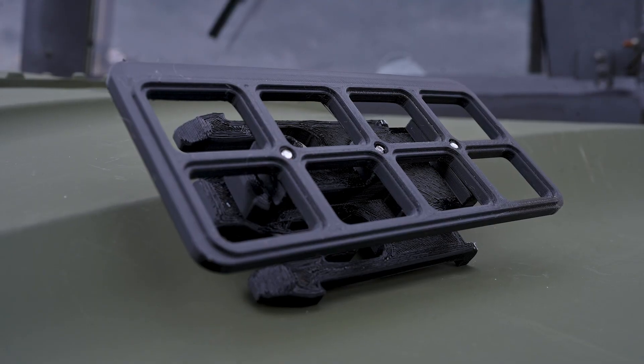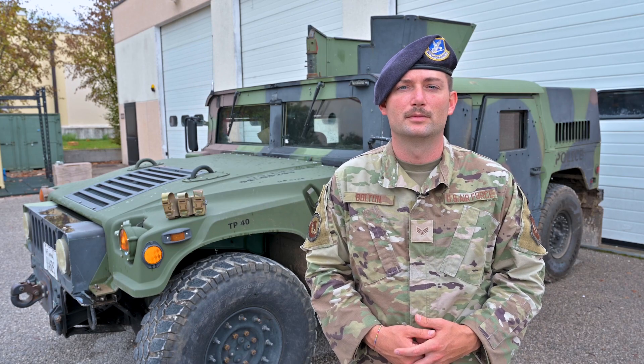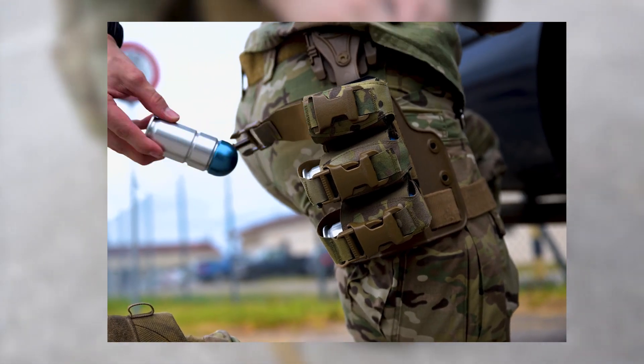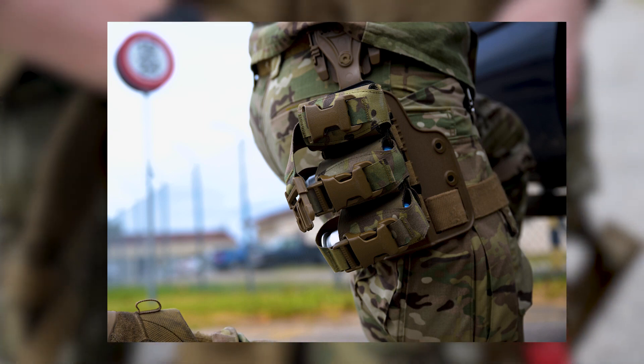The second phase will be to share the 3D print file to key locations with carbon fiber nylon printing capability to fit Defenders across the Air Force. ARC could potentially be distributed Air Force-wide within a month, allowing all Defenders utilizing an M320 weapon system to be more efficient.